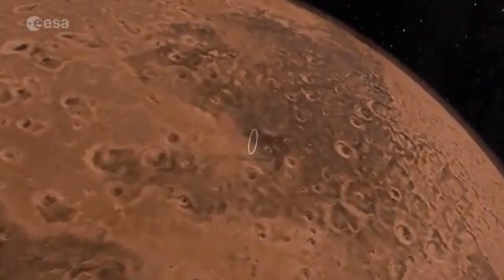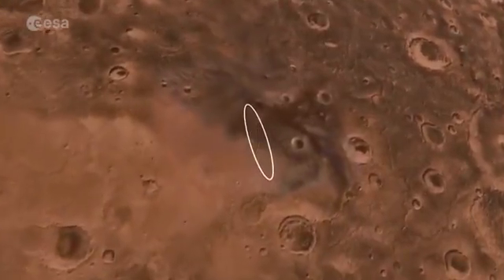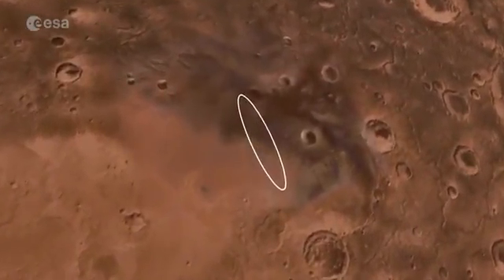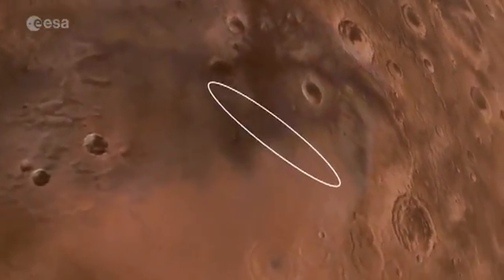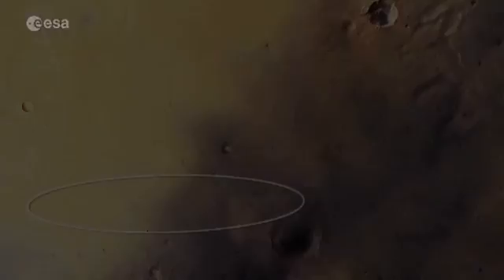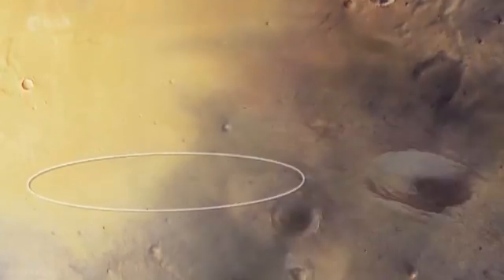It's in the planet's Meridiani Planum region, which is relatively flat and smooth and is well studied. NASA's Opportunity rover is on the ground and ESA's Mars Express spacecraft has been overhead since 2003. Mars Express produced these images and will also act as one of the data relay orbiters.